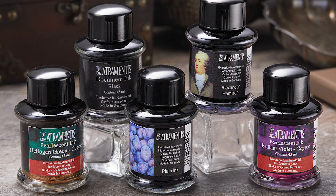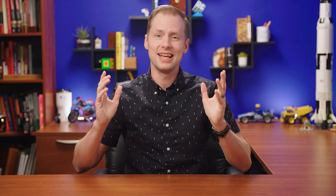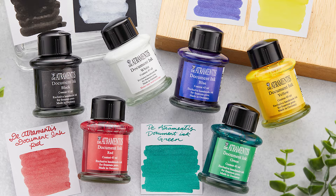Straight out of Germany, Dominant Industry makes a ton of great fountain pen ink that performs super well, but their document inks are the A-Team here. That series is your best go-to if you want permanent fountain pen ink in a variety of colors.